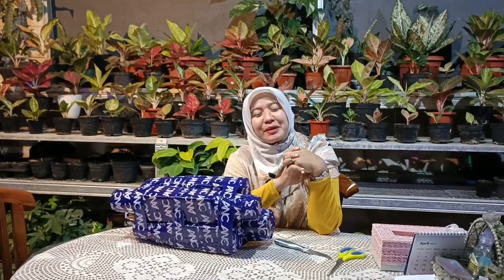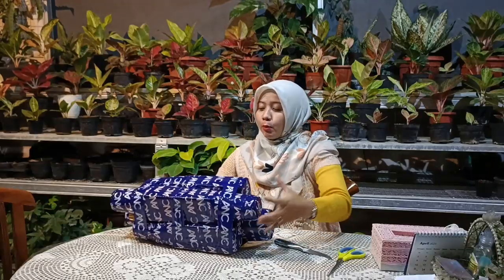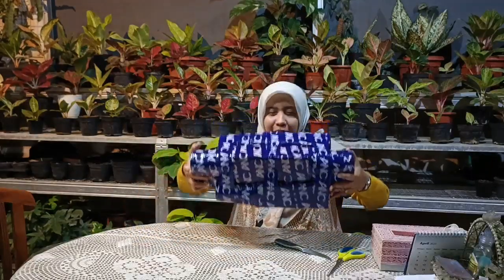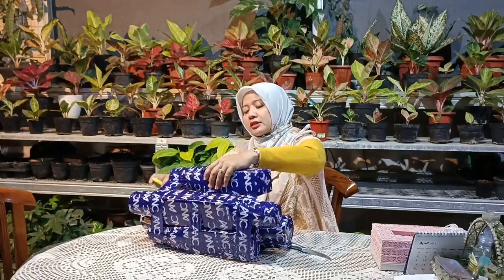Assalamualaikum warahmatullahi wabarakatuh, sahabat indah. Ini adalah bahasan tentang overload pada masa ekspedisi pengiriman yang memang sangat merisaukan. Hari ini saya akan memberikan tips yang semoga bisa bermanfaat dan menginspirasi untuk para sahabat indah yang ada di rumah, bagaimana cara menangani aglaonema pada pemakingan yang sangat rapat.